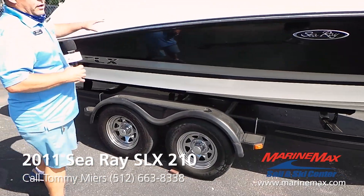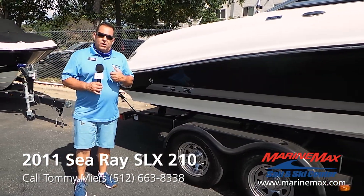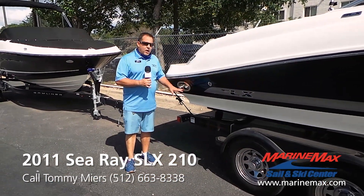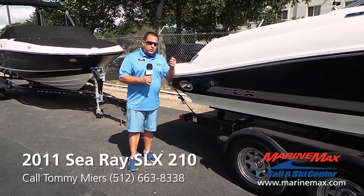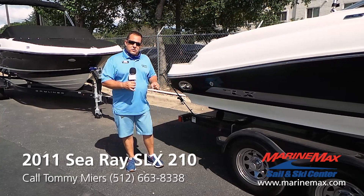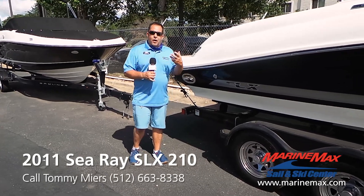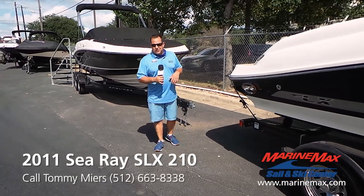In addition to being a very nice clean boat, it has a 5.0 liter V8 motor. This boat also has captain's choice exhaust, which some people refer to as silent choice. Running down the lake, you can flip a switch and the exhaust opens up, giving you that nice meaty sounding motor that a lot of gearheads love — that muscle sound.